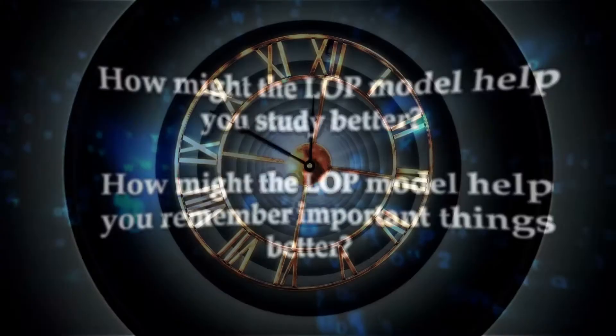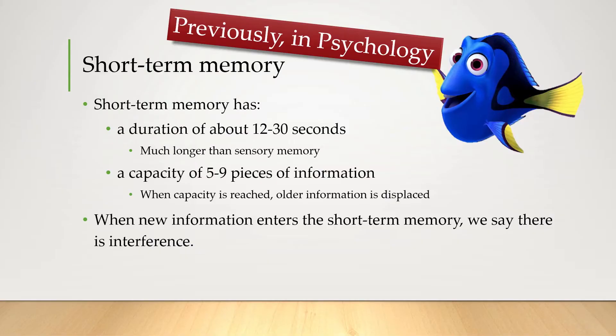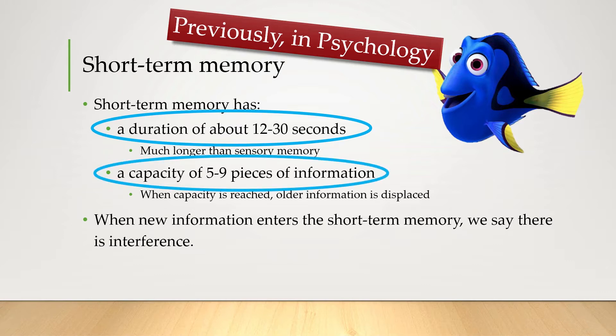Let's rewind back to short-term memory. In psychology we saw that short-term memory has a couple of limits. Firstly it only has a duration of about 12 to 30 seconds, and secondly it only has a capacity of about five to nine pieces of information.